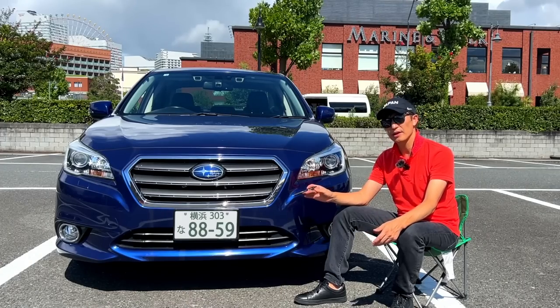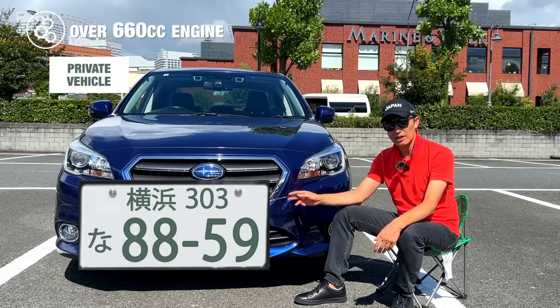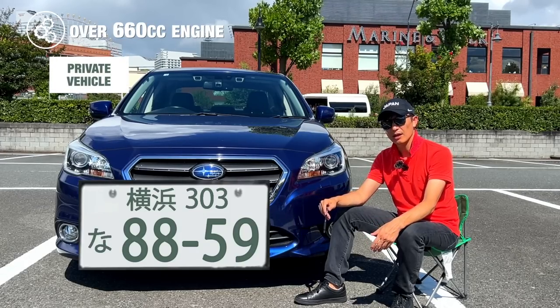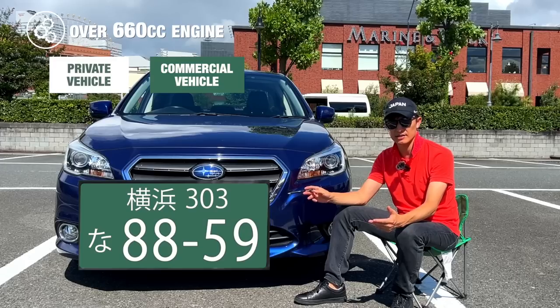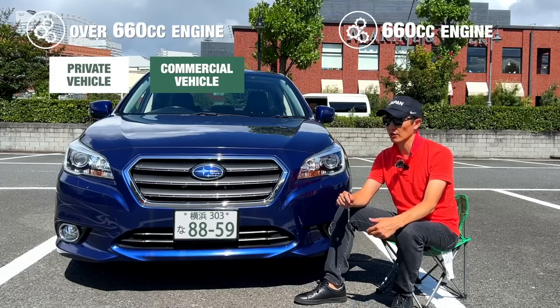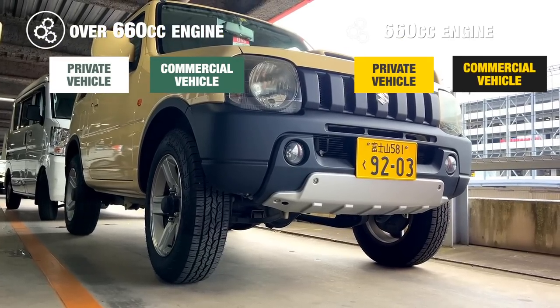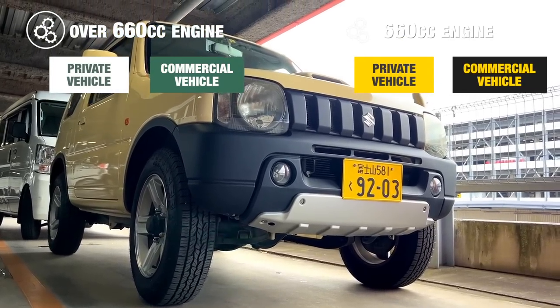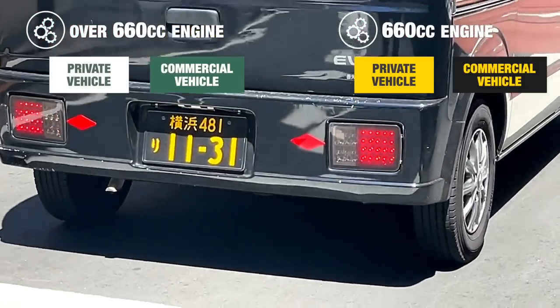Let's start with the appearance or style of the car number plates. Private vehicles with more than 660cc engine capacity wear white background, green text number plates. Commercial vehicles with more than 660cc engine capacity have a green background with white text. However, if you are driving a minicar or K-car in Japan with a 660cc engine, your number plate will be yellow. If that minicar is for commercial purpose, the background color turns black with yellow text.